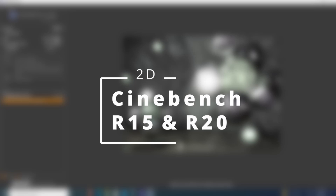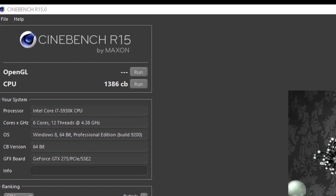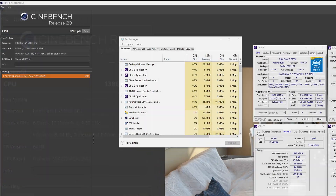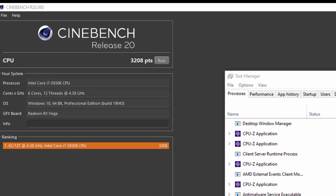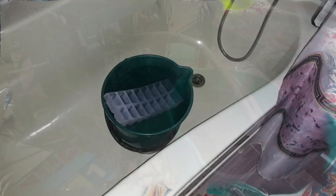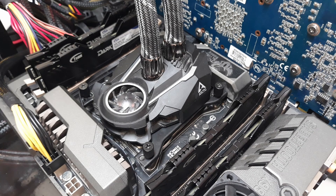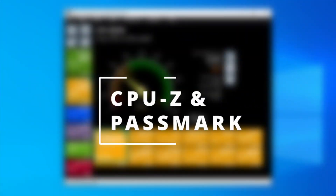First up, the Cinebenches. In R15 we scored 1386 points in the overclocked state, which is very respectable even by today's standards. In R20 we settled for a sweet score of 3208. This was a hard benchmark to run as the CPU was consuming upwards of 280 watts and actually needed ice cooling. A very decent cooling solution is recommended for a 4.6 GHz overclock under an AVX2 load.